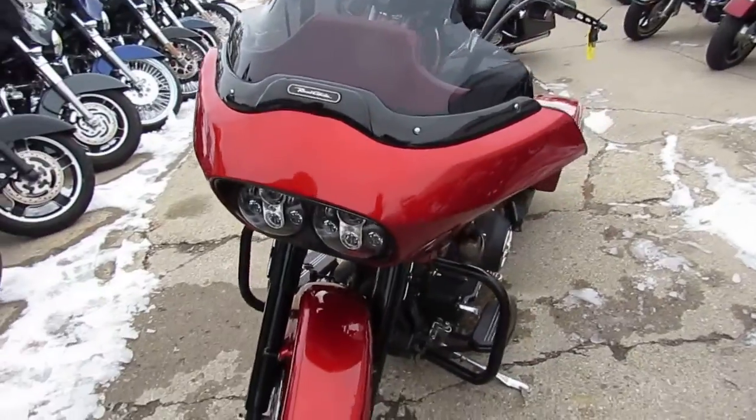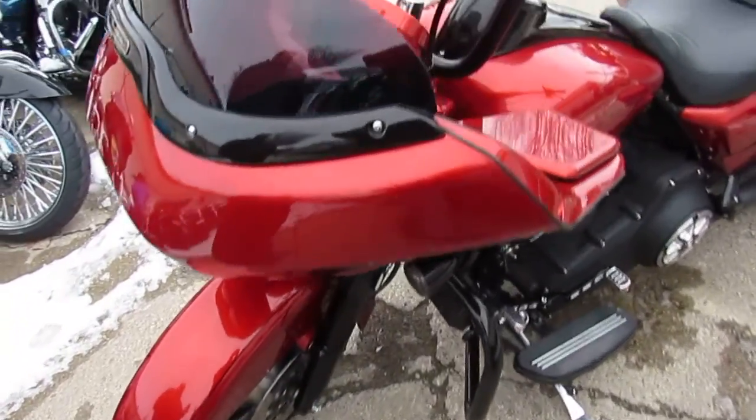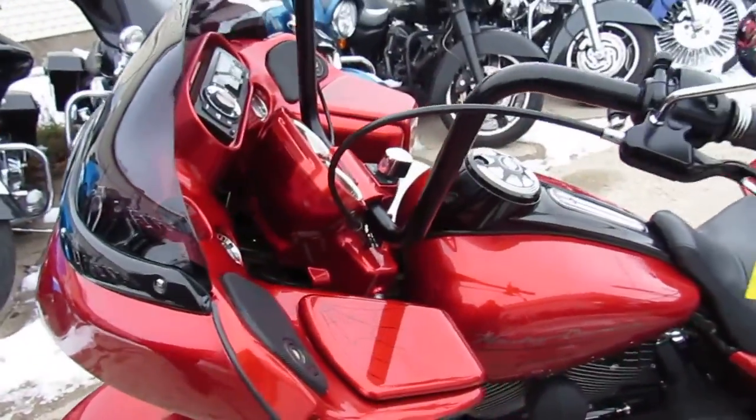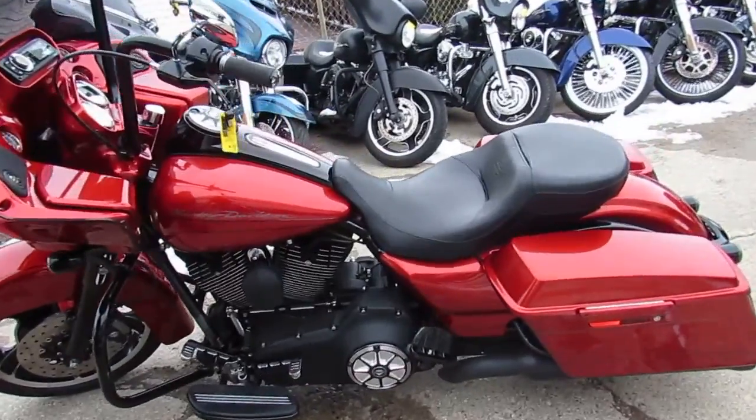This one here — 2013 Road Glide Custom for sale with all the extras guys, take a look at this one in the video. It's got the candy orange paint, color-keyed fairing, Cobra exhaust, Screaming Eagle air intake,